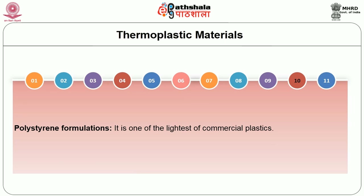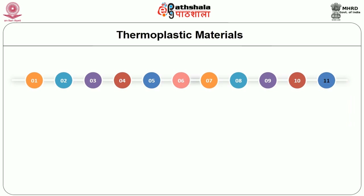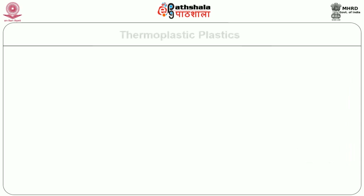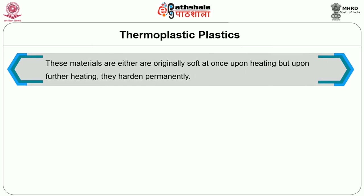Polystyrene formulation is one of the lightest of commercial plastics. Polyamide is employed in small gears, cams, and other machine parts; extruded polyamide is coated onto electrical wire, cable, and rope for abrasion resistance.